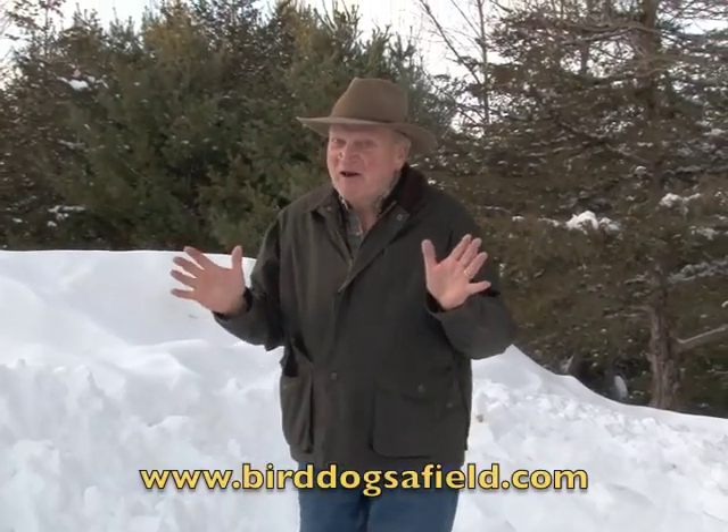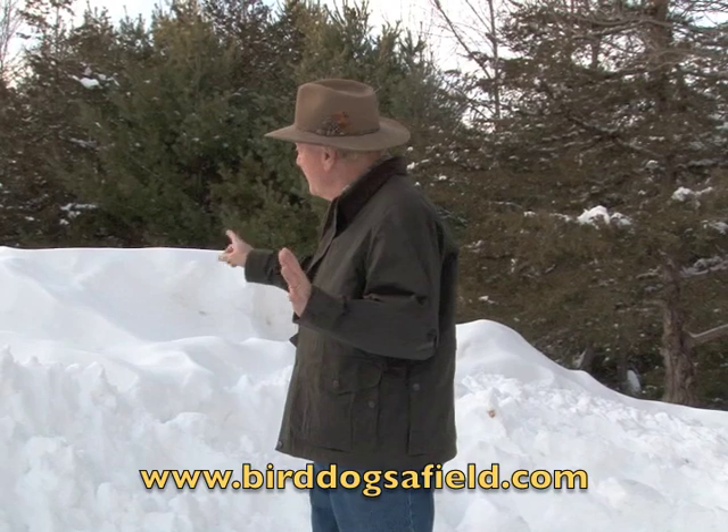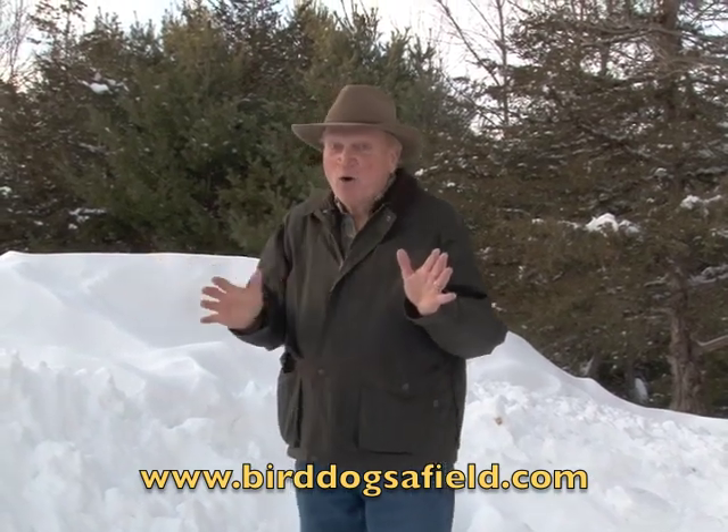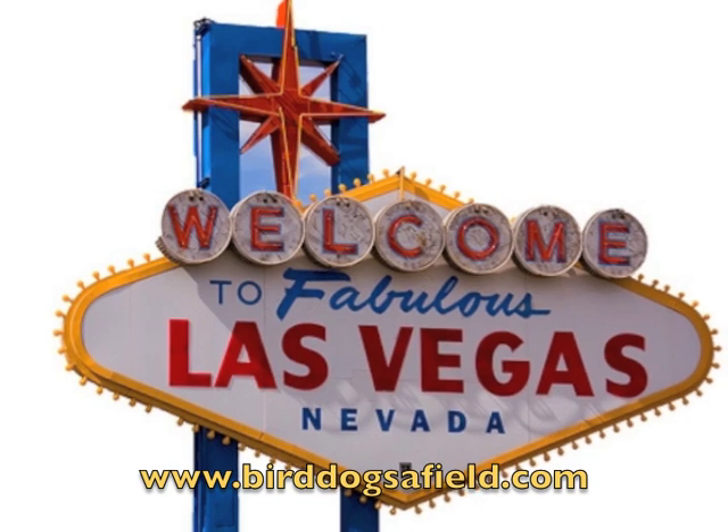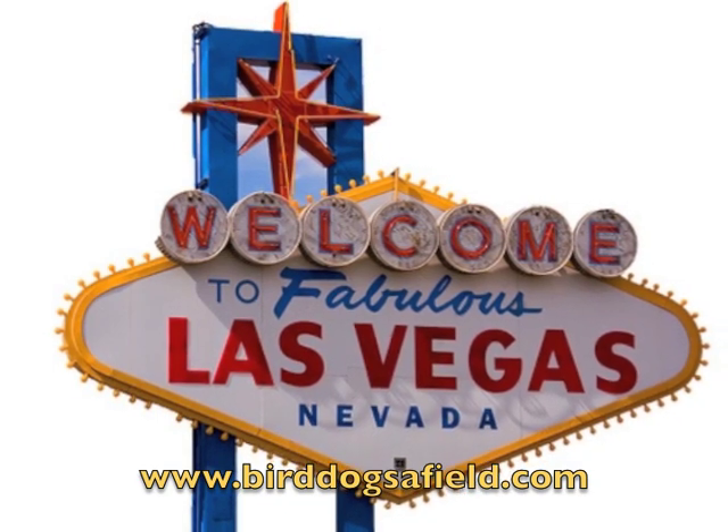All right friends, you live in New England, it's the middle of January, you've got snow piled this high. What do you do if you're an avid bird dog man? I'll tell you, you go to the SHOT Show in Las Vegas.